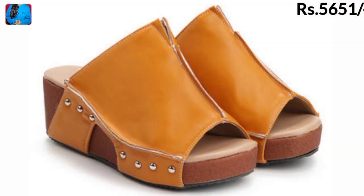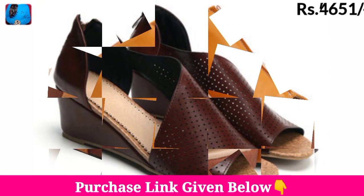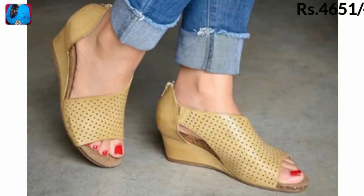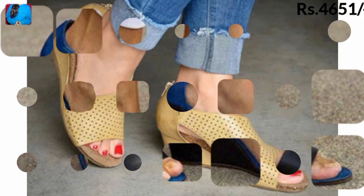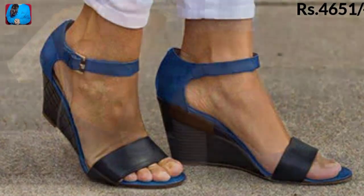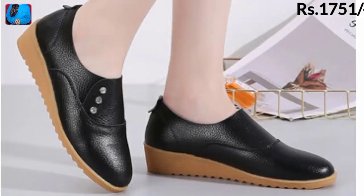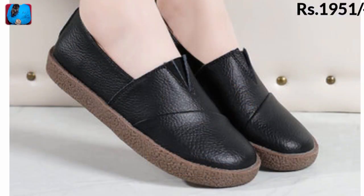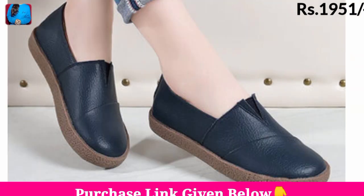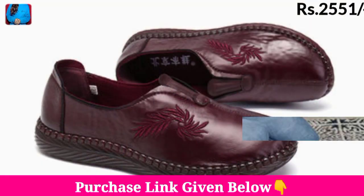Hello everyone, welcome to our channel Belly Babes, where you get the new footwear designs. Today I have brought different kinds of sandals, slippers, and some shoes you will see in this video. These footwears have eye-catching colors and are made of super soft material. We have also mentioned the prices of these footwears, so keep watching till the end.